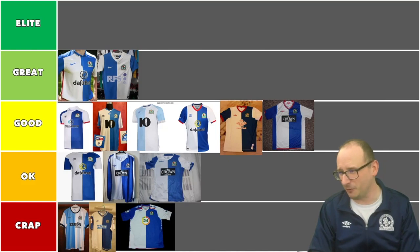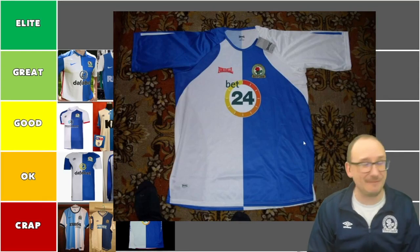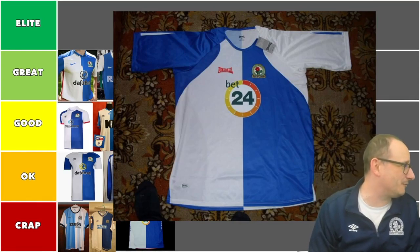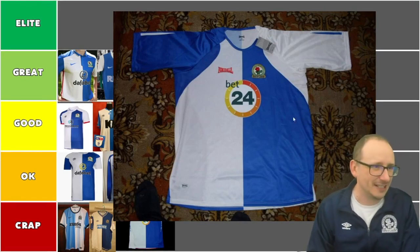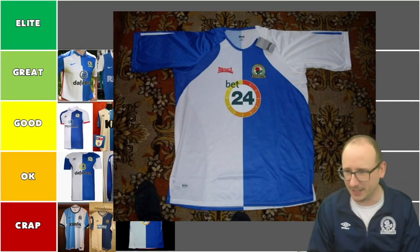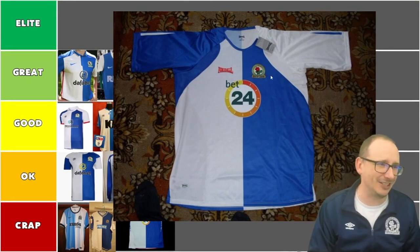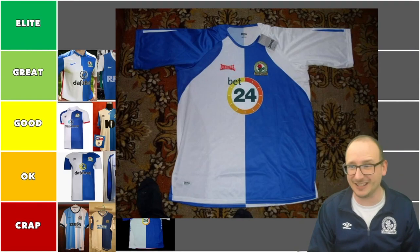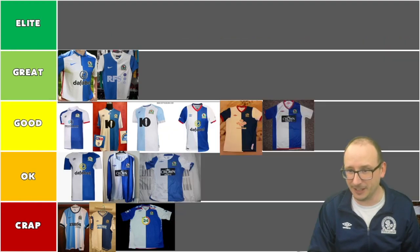Next up, another Bet24 one — maybe this is the one I have. It's 2006-07. I don't know what's going on with all this. It just looks a bit weird. It's got someone's feet in the image too. It just doesn't look good, doesn't look flattering. Another shady looking Bet24 one — not the best for me. Going into the crap aisle.